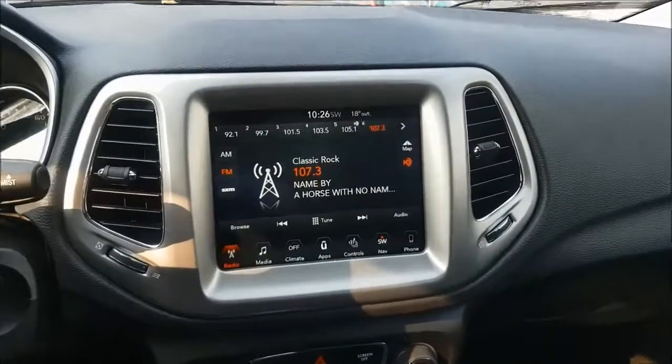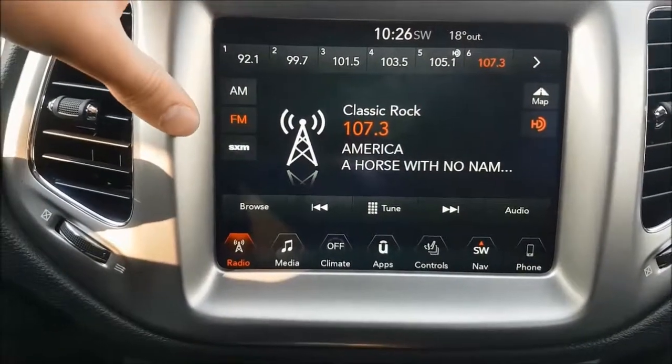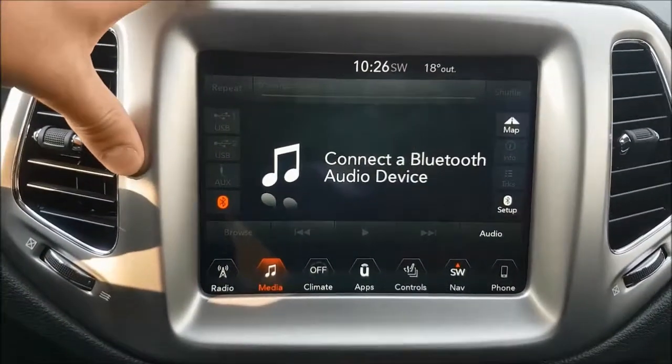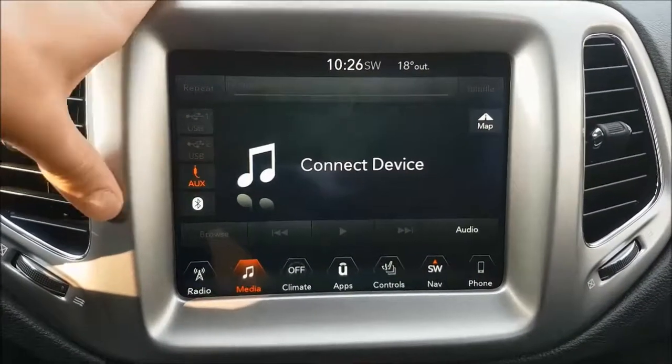Over to your multimedia center you have your standard AM and FM options with Sirius XM radio if you choose to subscribe. There's also two USB ports, an auxiliary jack and Bluetooth connect.